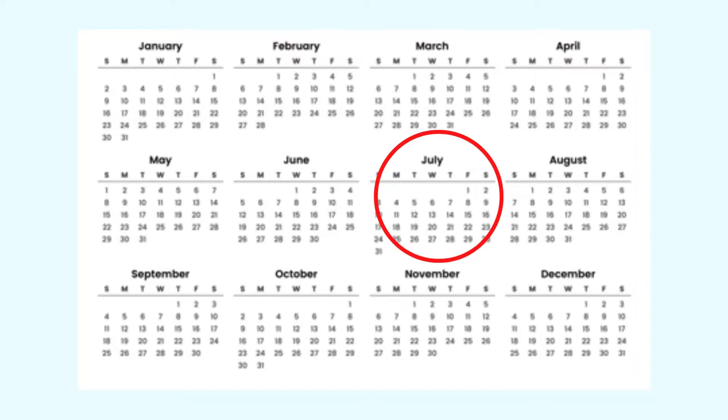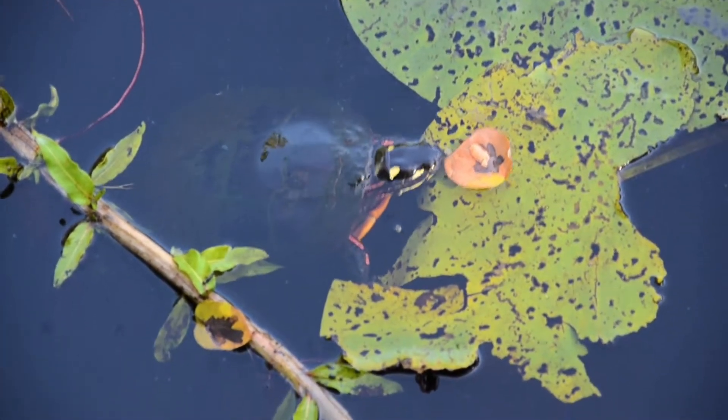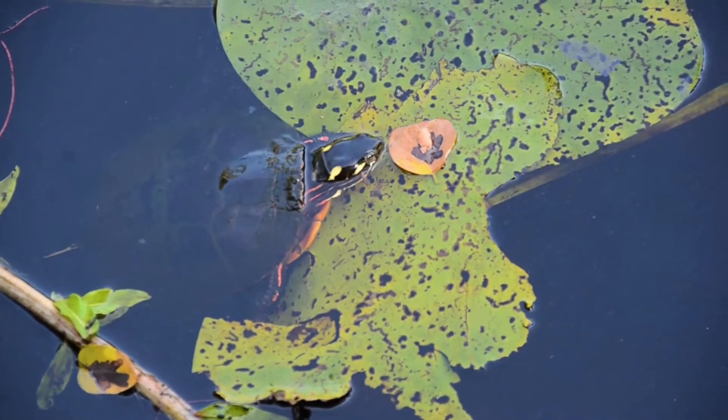Nesting season usually tapers off by the first two weeks in July, and this time of year is quite hot. Turtles are less active and are likely to stay in their summer homes such as lakes and wetlands where it is cooler and calm.